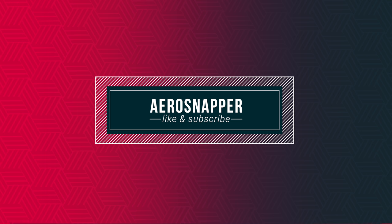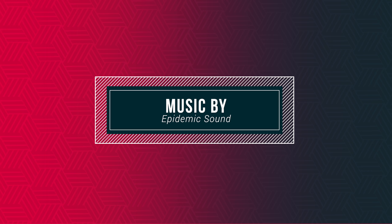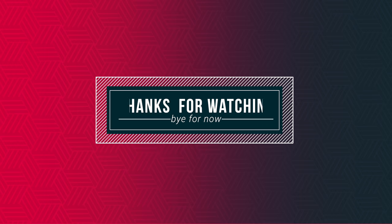Well, another week, another update completed. Thank you.